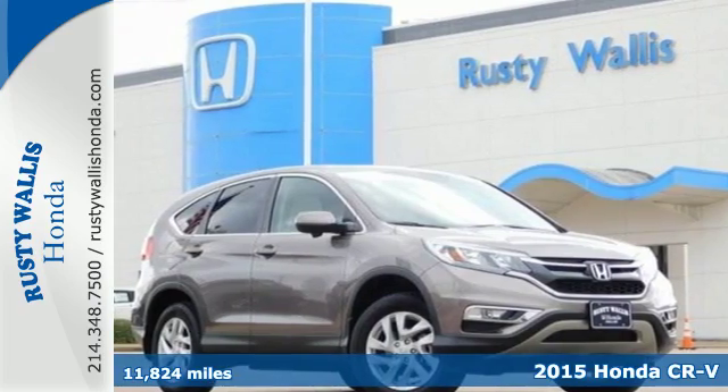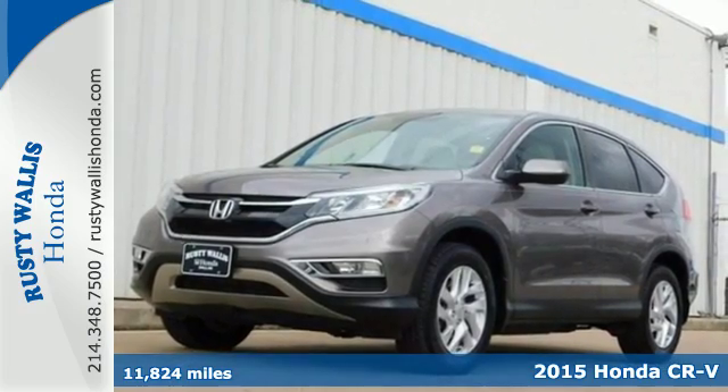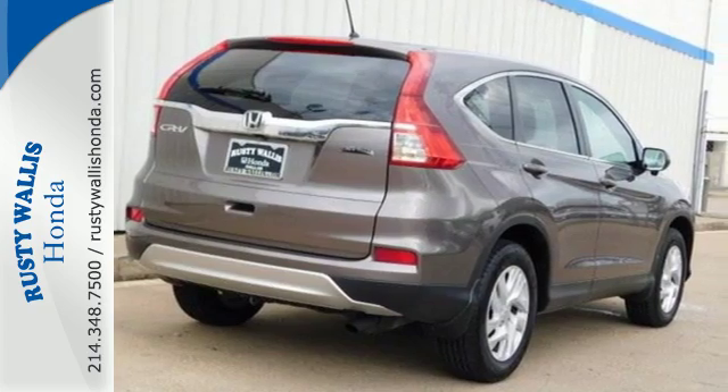Here's a 2015 Honda CR-V. With a remarkably responsive and fun driving experience, this is an astoundingly efficient SUV. Its Eco Assist and Earth Dreams technology makes sure of that.